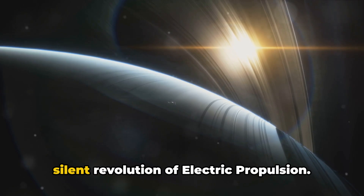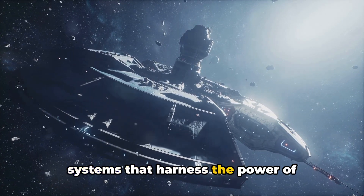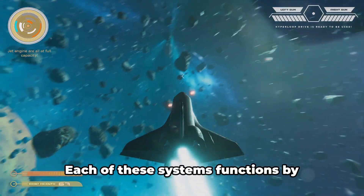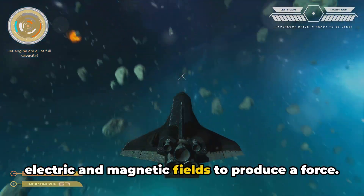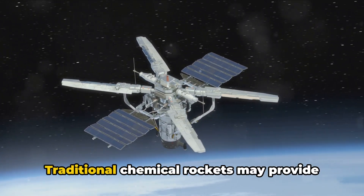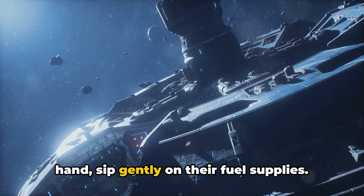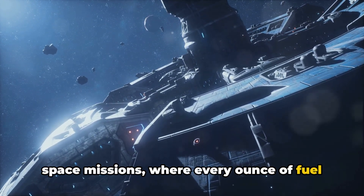Coming in at number six, we have the silent revolution of electric propulsion — a broad category of propulsion systems that harness the power of electricity to generate thrust. These systems include Hall Effect thrusters, pulsed plasma thrusters, and many others. Each functions by accelerating charged particles using electric and magnetic fields to produce a force. The beauty of electric propulsion lies in its efficiency. Traditional chemical rockets may provide a lot of thrust, but they guzzle fuel. Electric propulsion systems, on the other hand, sip gently on their fuel supplies, making them perfect for long-duration space missions where every ounce of fuel saved can be critical.